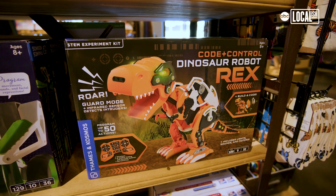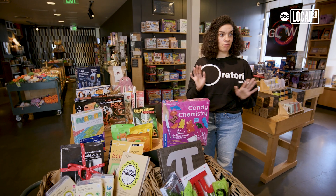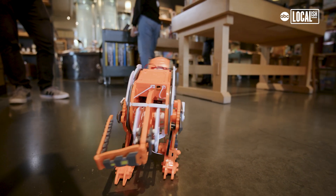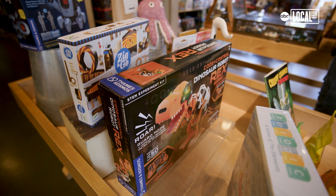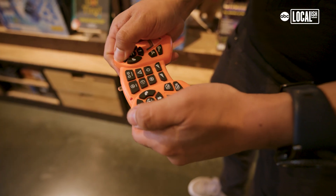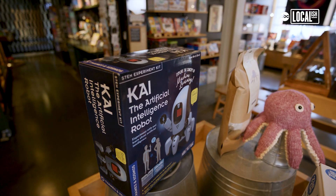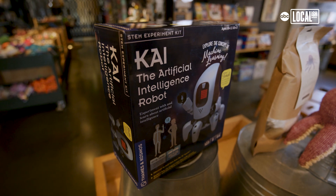Some of our more STEM items include our code and control dinosaur robot, Rex, as well as Kai the AI robot. Both robots you assemble completely, so you're learning what a robot contains and all its different components. With Rex the dinosaur, it's more focused on coding — with the remote control, you decide what Rex's movements are. With Kai, the AI intelligence robot, it's really about programming it to respond to your movements, so it learns what it needs to do based on what you do.